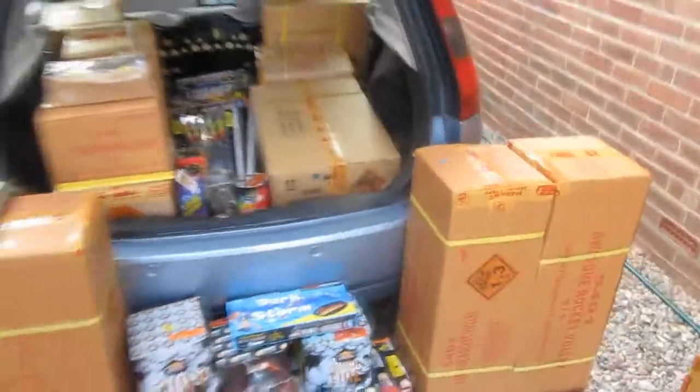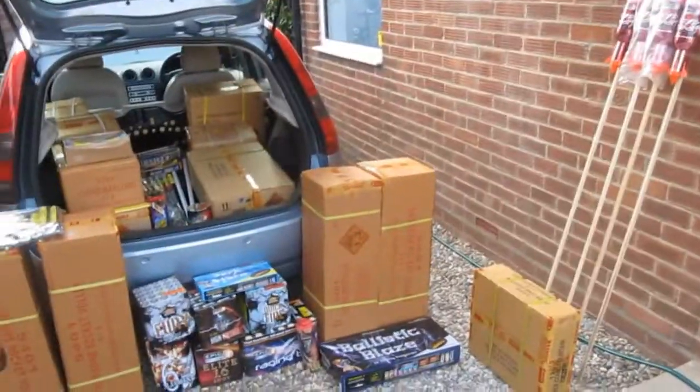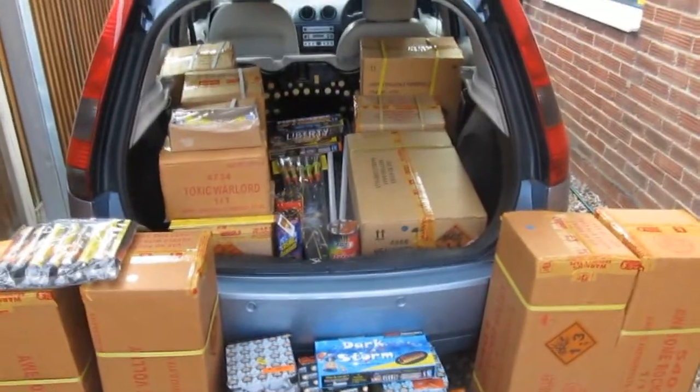So as you can see, a huge selection of fireworks. I'll be testing them in the next couple of weeks, so stay tuned. Thanks again to Epic Fireworks for their legendary hospitality — had a very good time.